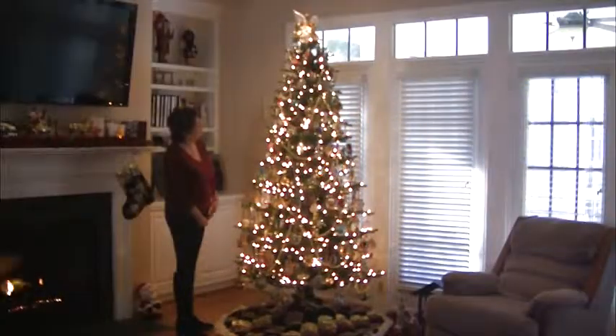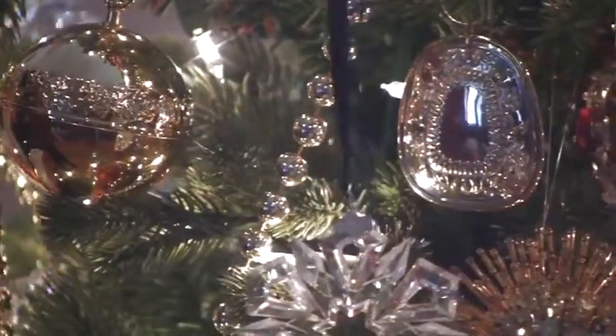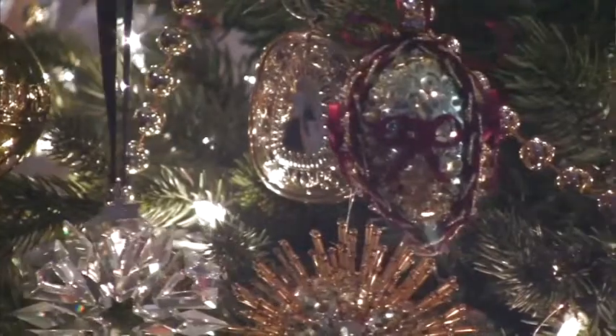Since we've slimmed down our tree to better fit the space we have in our living room, Pat has also slimmed down the amount of ornaments that she puts on the tree, but she added a few new ones as well.